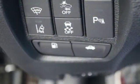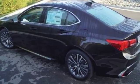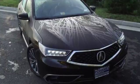Keyless access gets you in. Push Button Start gets you going. Acura Personalized Settings remembers what you like. And Bluetooth streams your favorite songs. You know what you want — test drive this TLX today.